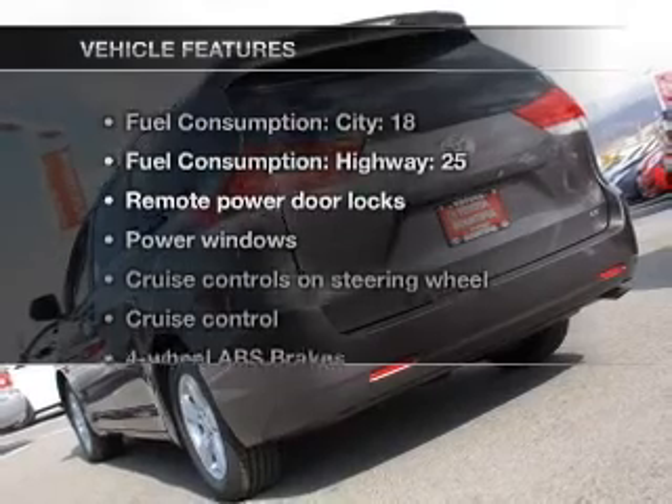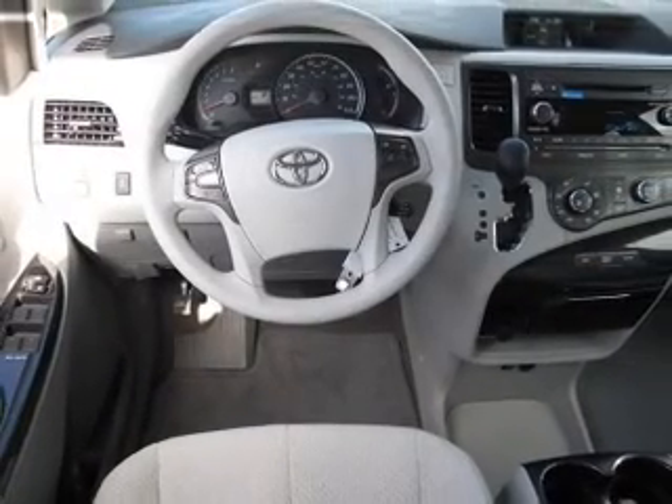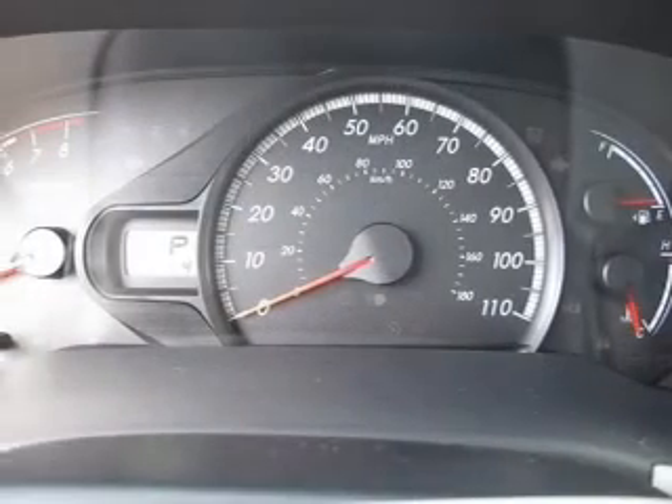And with these notable features, you won't want to miss out on the opportunity to own this amazing ride: air conditioning, power door locks, power windows, power steering, cruise control, and AM-FM stereo with an MP3 player.